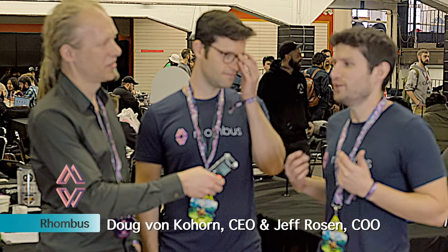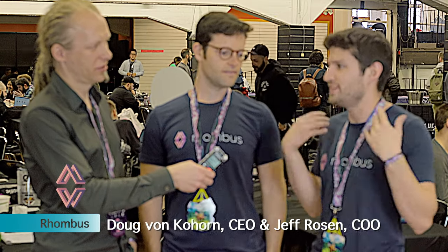We have with us today Jeff Rosen and Doug von Kohorn and we're going to speak about their project Rhombus, which focuses on Oracle technologies. Blockchain technology is obviously this really exciting thing with potential to change the world, but in order to do that it needs a connection to the real world. Blockchains only know about themselves, so oracles provide that connection — sending data from the real world securely into the blockchain. Rhombus is an Oracle provider.